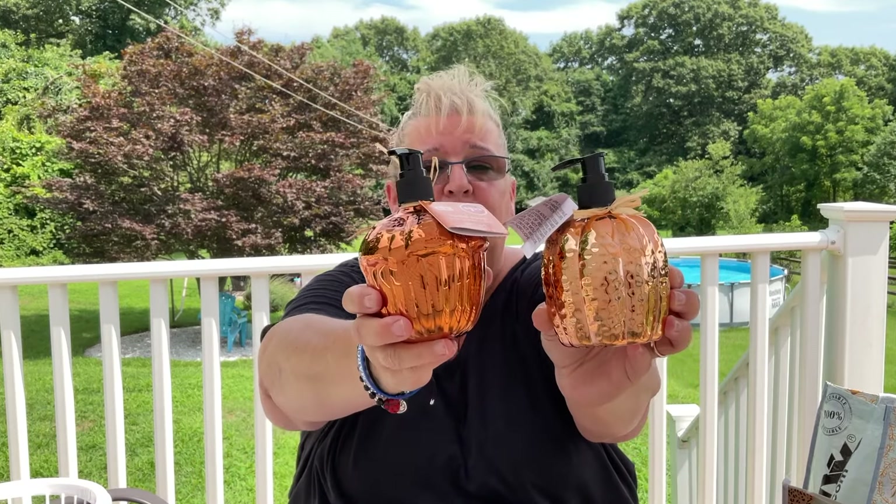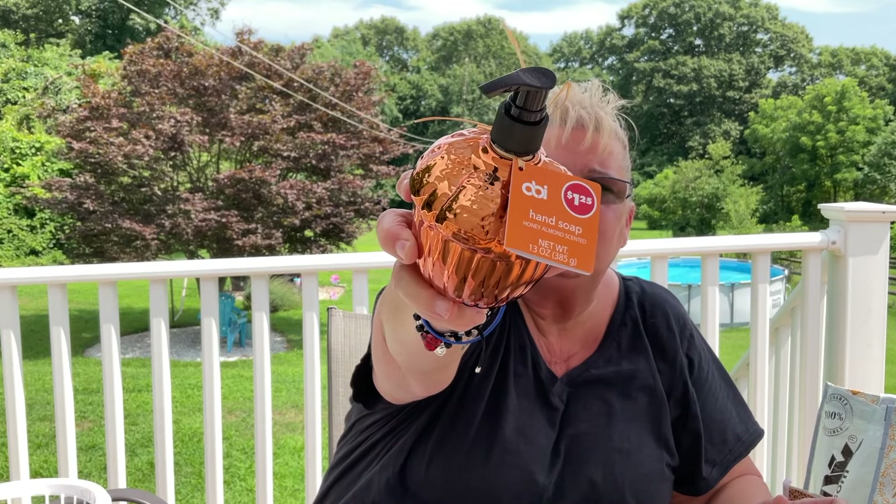These two hand soaps — I was so excited to find these. I did not smell them in the store, but anyone who has hauled these said they smelled good. This one is the acorn, honey almond scented, 13 ounces. When I brought these up to the register, the cashier said 'Oh, that's beautiful!' and I said it's soap — it smells really good, like almond. She didn't even know it was soap!